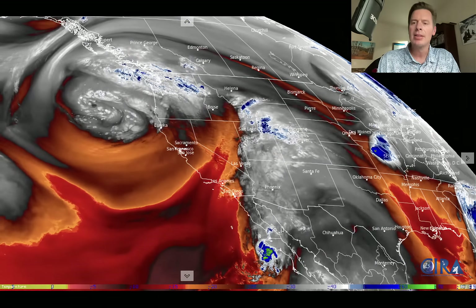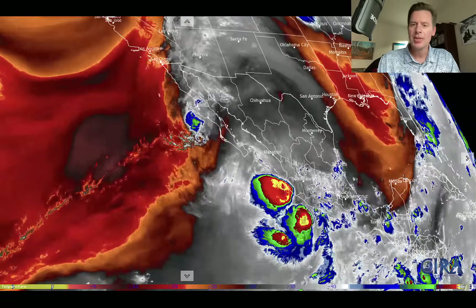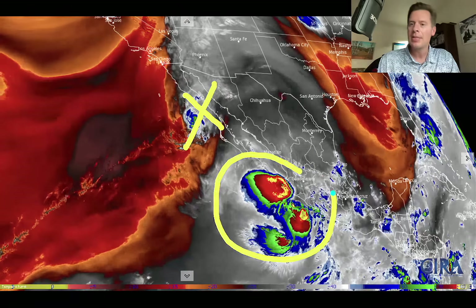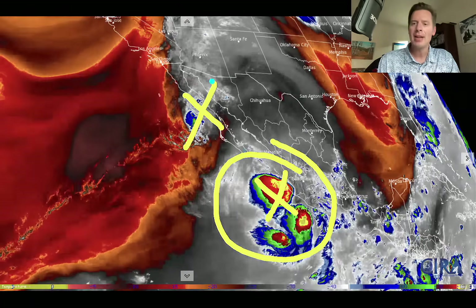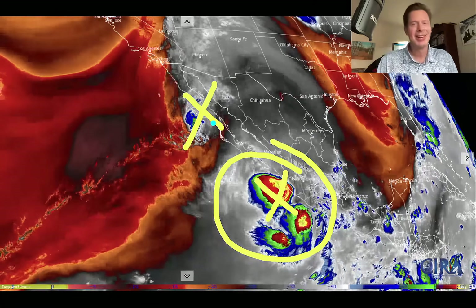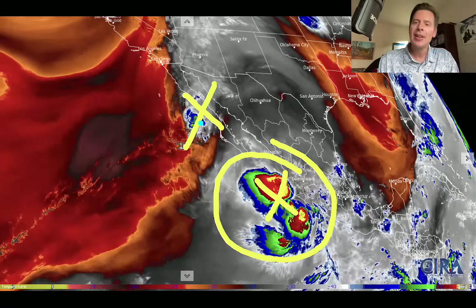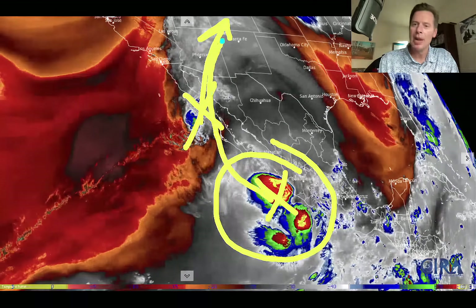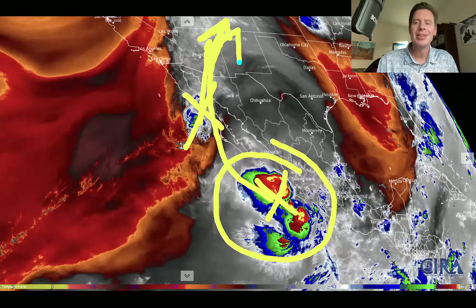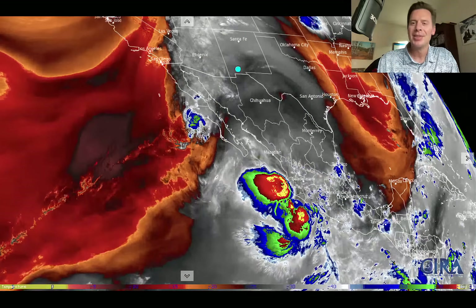Let me take you to the south on this. Still water vapor — these are the remnants of Priscilla, and then you've got Raymond down here. They're stacked up. This has happened so many times this season with all of these Pacific tropical systems. We're siphoning in this moisture — that's number one. And then Raymond will do a very similar maneuver down the road. It's like we're not seeing an end to this at all in this forecast — it just continues.